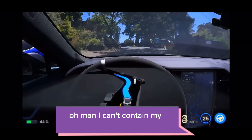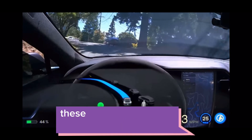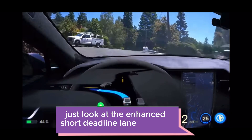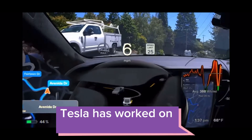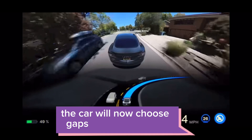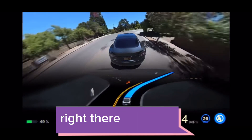I can't contain my excitement about the FSD beta April 5th 11 release notes from Tesla. These improvements are absolutely incredible. Just look at the enhanced short deadline lane changes. Tesla has worked on better modeling of target lane vehicles, which means the car will now choose gaps more assertively and avoid going off route. That's some serious confidence and precision right there.